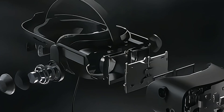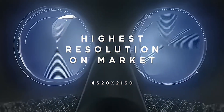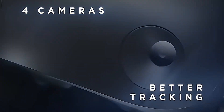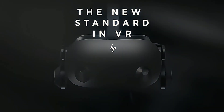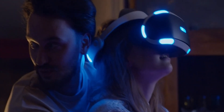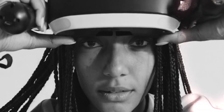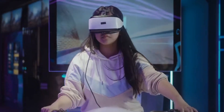Starting our countdown at number 8 is the HP Reverb G2. This headset is a dream for PC gamers seeking high-resolution VR experiences. With a stunning 2160x2160 per eye resolution, it offers an incredibly immersive visual experience. The Reverb G2 is particularly known for its sharp display and wide field of view, making it a top choice for detailed and expansive virtual environments. Reasons to buy: exceptional clarity with a 4K per lens resolution, comfortable design making it suitable for extended gaming sessions, and great audio quality enhancing the overall VR experience.